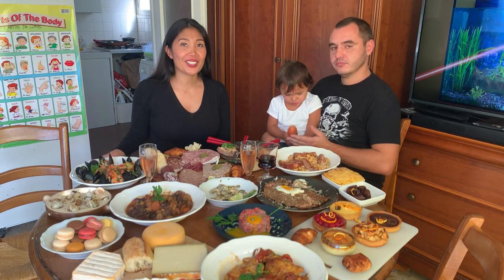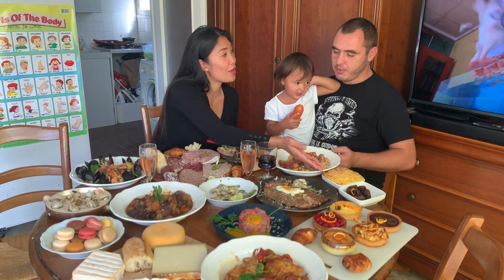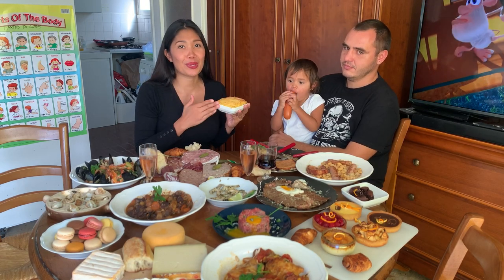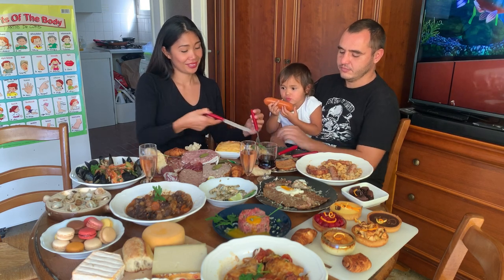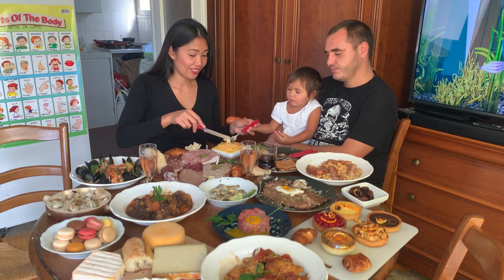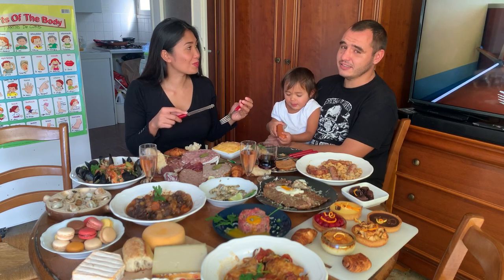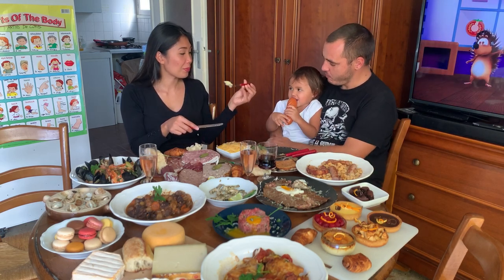The next food is hachis Parmentier. The ingredients are beef, mashed potato, and cheese, baked in the oven until a little bit brown. This is a favorite food for kids — ground beef, mashed potatoes, and cheese. Sometimes without cheese, but it's easy to make and kids love it. Not bad at all — from Anna, it's really good!